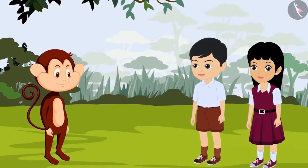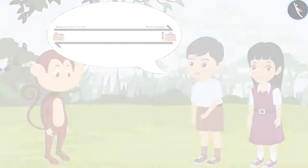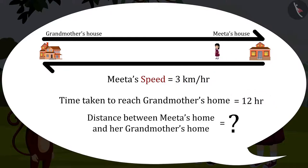Oh wow! That was so easy! Bholu monkey, suppose I am walking down to my grandmother's house with 5 boxes of sweets. Meeta's speed is 3 kilometers per hour. She took 12 hours to reach grandmother's home. So can you tell how far is Meeta's house from her grandmother's house?